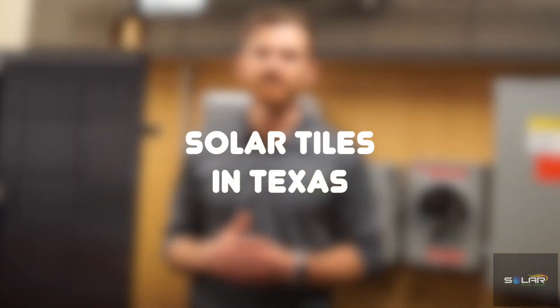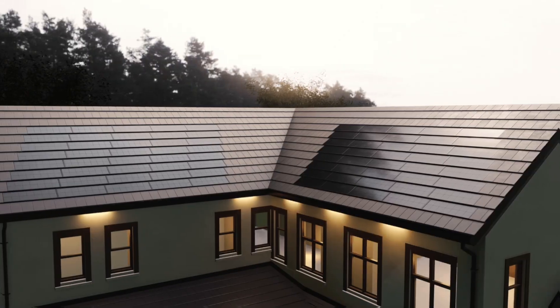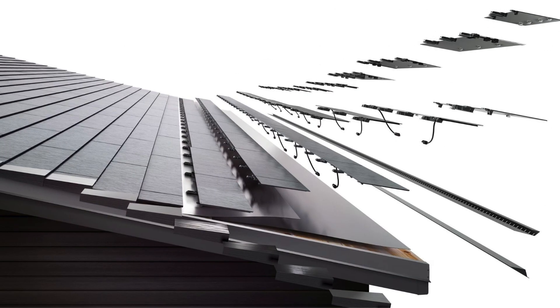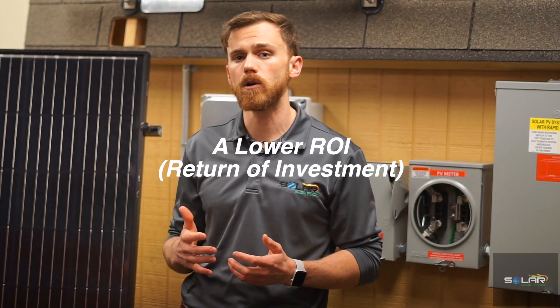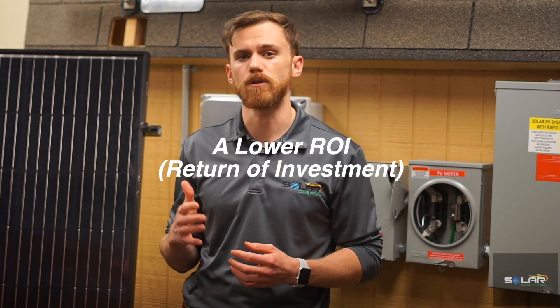Solar tiles in Texas. Solar tiles are known for their beautiful, minimalist design. So why don't solar companies in Texas install them? Well, for good reason it turns out. Solar tiles or solar shingles are considered inefficient in the state of Texas, with a lower ROI than a normal asphalt shingle roof.